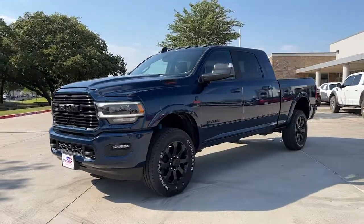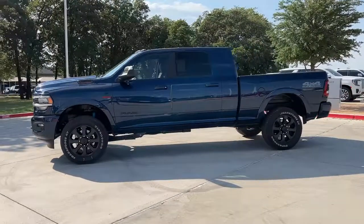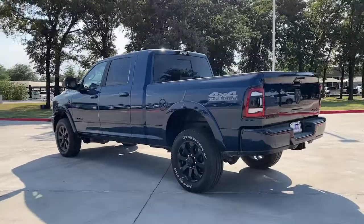Here is a wonderful 2022 Ram 2500. The Ram 2500 delivers heavy-duty capability, sophisticated style, rugged strength, and technology that keeps you safe and connected.